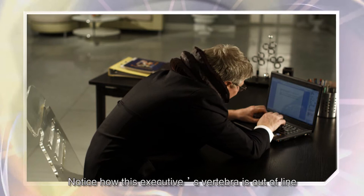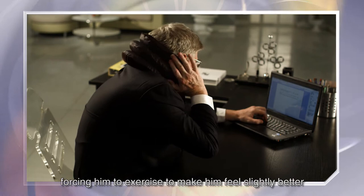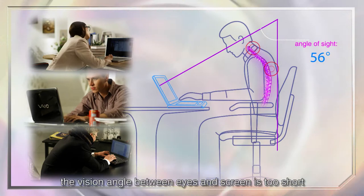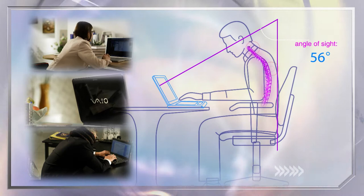Notice how this executive's vertebra is out of line due to his daily periods of time spent at his desk. His neck pain has become a nightmare, forcing him to exercise to make him feel slightly better. Because of the prolonged incorrect posture, the vision angle between eyes and screen is too short. The cervical spine has to bear the weight of the head, therefore causing the vertebra to go out of line and muscular strain.